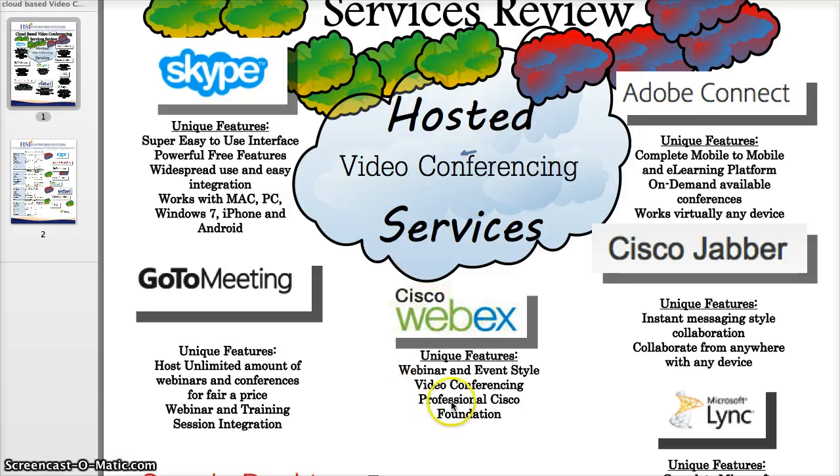Moving over to Cisco WebEx — another wonderful webinar and event-style video conferencing system. It is very similar to GoToMeeting, but has more capabilities and costs a little bit more. I would describe it as an enterprise-level video conferencing system with a professional Cisco foundation. So if having that Cisco foundation for your IT department, secure endpoints, and you're already using Cisco products, it might be a very good solution for web-based video conferencing for your organization.